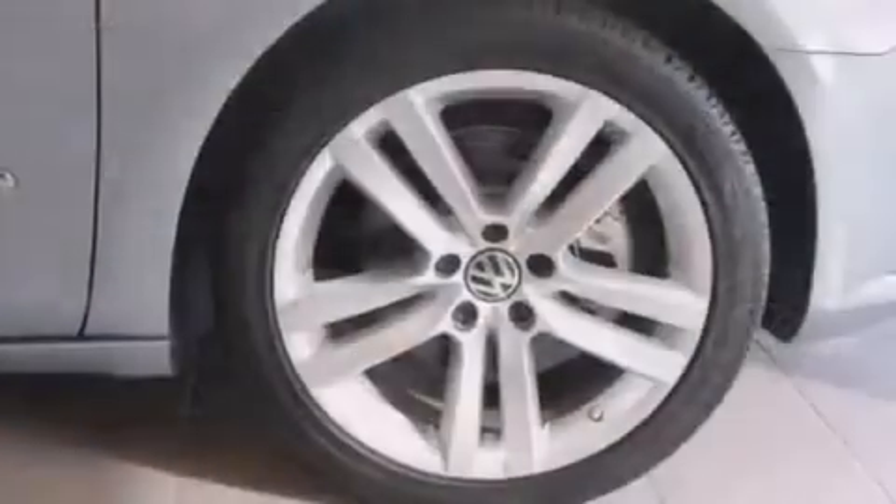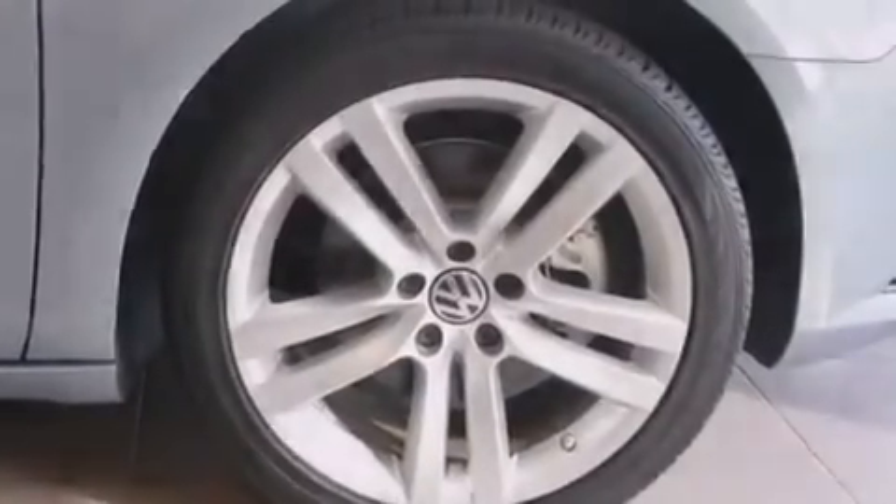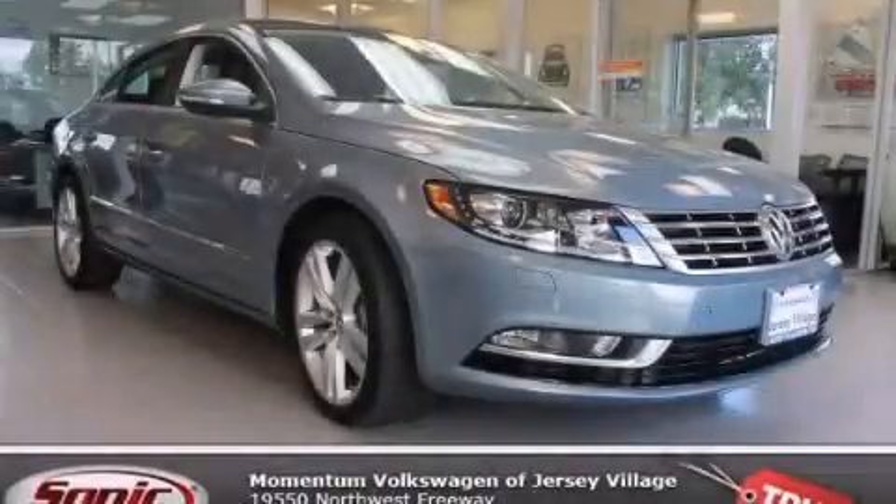With an EPA estimated rating of 31 miles per gallon on the highway, fuel efficiency is still high on the list of priorities. Contact us today to schedule your opportunity to see this automobile in person.